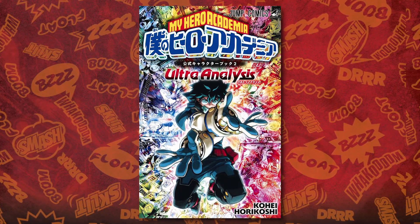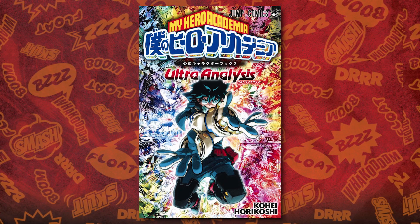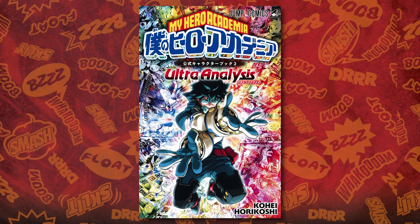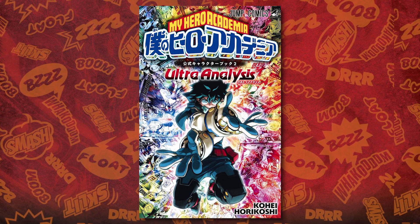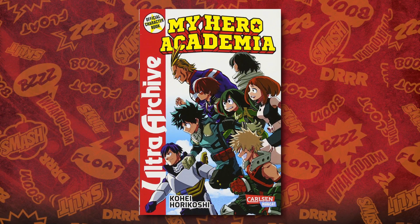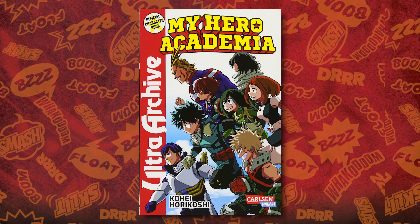Alright, so the point of this video is to show you guys what the stats are for each 1A student in the official data book written by Kohei Horikoshi. The book covers up to My Hero Academia chapter 240, so the stats are pretty up to date. We thankfully have two data books now, so we can actually see how they compare to their original stats from the first data book. I'm going to try to go down the seating order in the class so you can follow along and see how well you know the order.